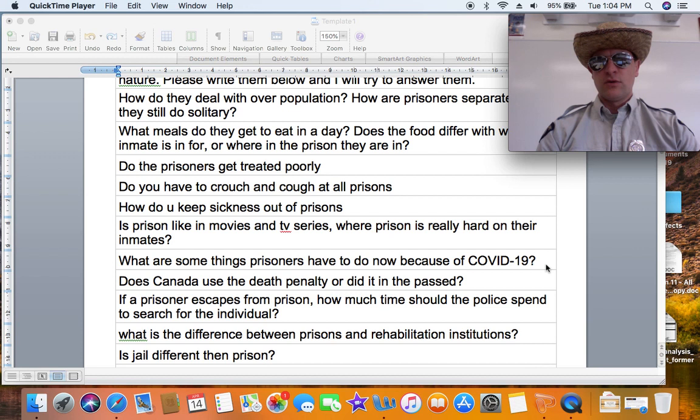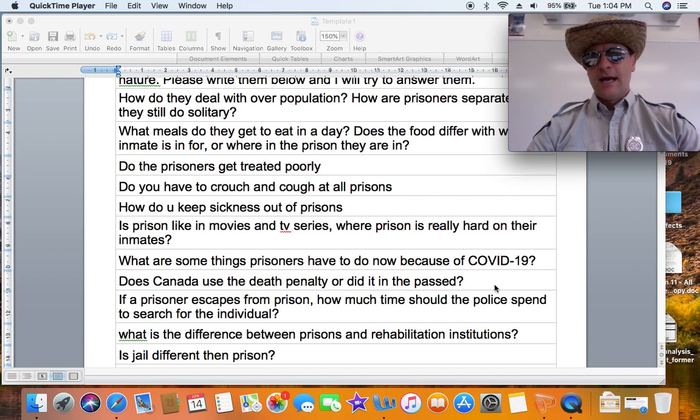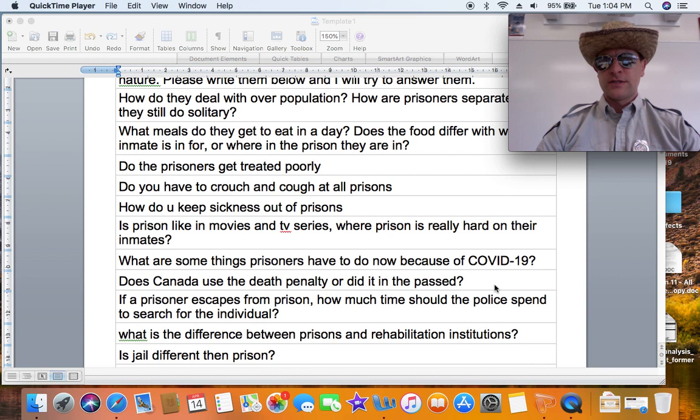Does Canada use the death penalty, or did it in the past? Up until the 1970s Canada did have the death penalty, and then they repealed that law and got rid of it. Now life in prison is the maximum penalty. However, the military in Canada still had the death penalty, I believe, until the 1990s.